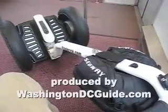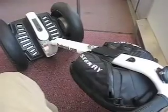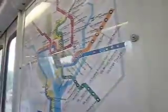We're starting our trip to downtown Washington, D.C., and we're now on the Metro with the Segway Human Transporter, which you can use off-peak. Here's a map showing the Metro system. It's a very clean Metro train system in Washington, D.C.